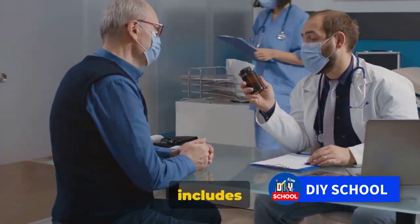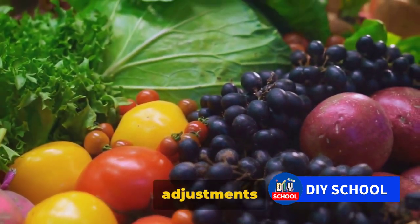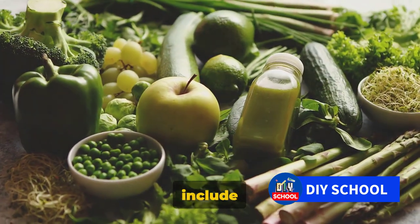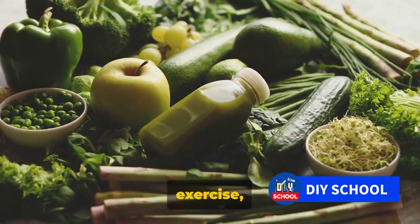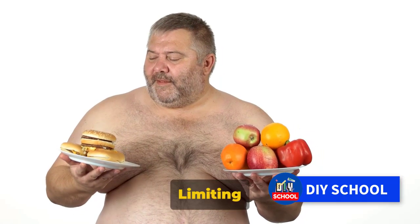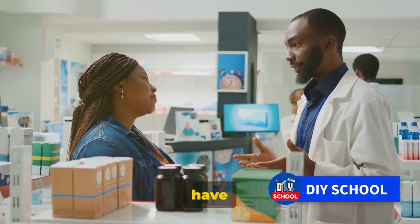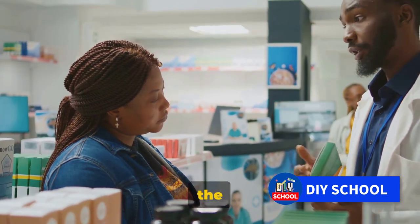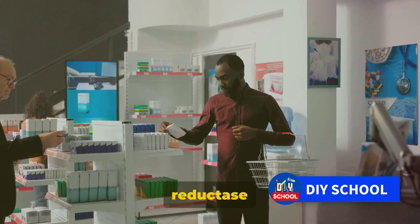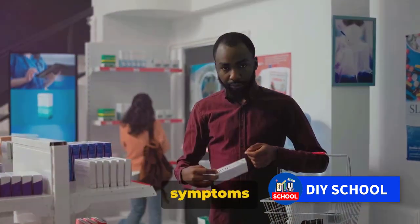Prostate enlargement can be managed with the right approach, including a combination of lifestyle changes, medication, and in some cases, surgery. Lifestyle changes include maintaining a healthy diet rich in fruits, vegetables, and lean proteins, and low in fatty, sugary, and processed foods. Regular exercise, particularly pelvic floor exercises, can also help improve symptoms. Limiting caffeine and alcohol, avoiding drinking fluids before bedtime, and emptying the bladder when you feel the need can also aid in managing the condition. Alpha blockers can help relax the muscles in the prostate and bladder neck, making it easier to urinate. 5-alpha reductase inhibitors can help shrink the prostate over time, and phosphodiesterase-5 inhibitors can also improve symptoms of an enlarged prostate.